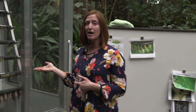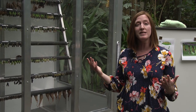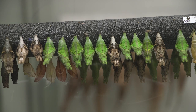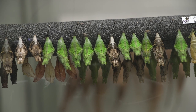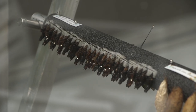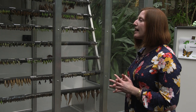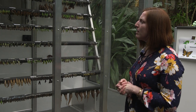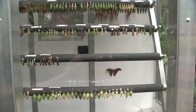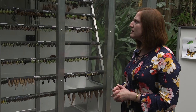Over here we have our observation station, and this is where all of the different butterflies that you see flying around the conservatory emerge. If you take a look, all of the different chrysalises look very different. I really love coming up here and taking a look at these because it's so fascinating — the different textures, colors, and patterns on these chrysalises. It makes me think about how butterflies live all over the world and different places look very different. I'm wondering why these chrysalises look so different.